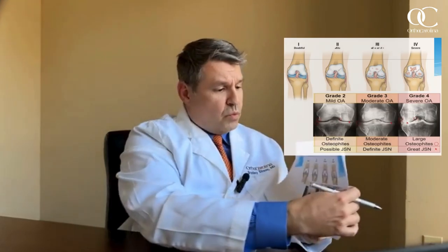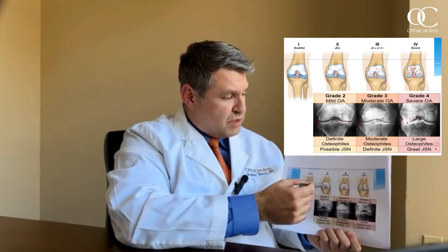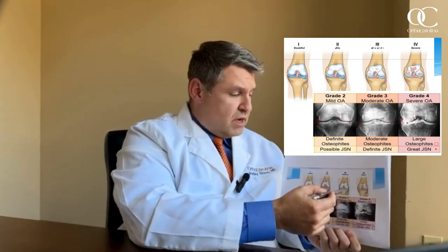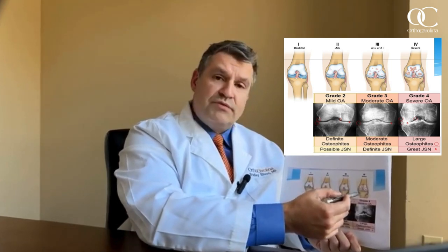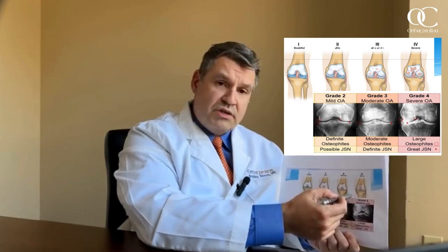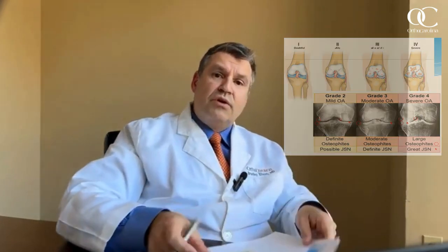Some patients have malalignment conditions that can lead to either a bowed leg or knock knee alignment, and those altered stresses can lead to erosion of the cartilage surface and arthritis. Some patients may be at higher risk simply because it runs in their family. Arthritis usually starts as a mild condition where cartilage is worn in focal areas, then progresses to moderate and severe arthritis, with symptoms of increasing frequency of pain, swelling, and dysfunction.